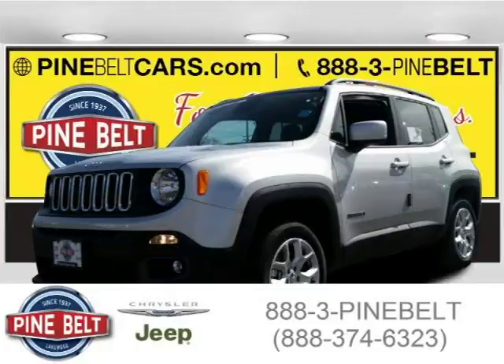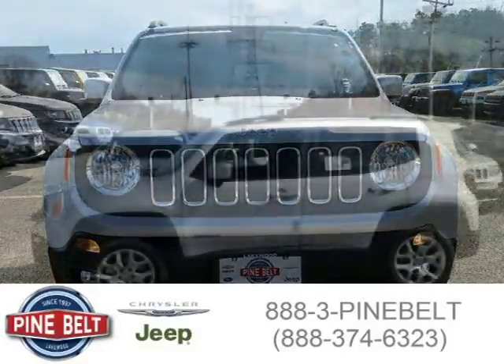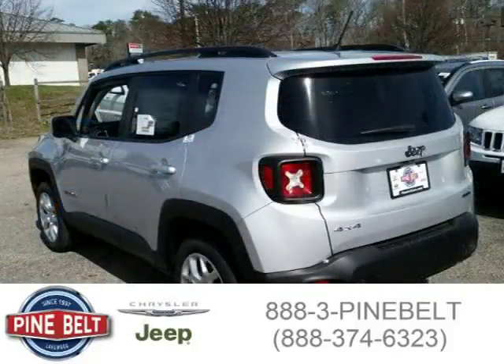This 2015 Jeep Renegade SUV is located in Lakewood, serving Toms River, New Jersey, and has 15 miles on it. This SUV has a beautiful glacier metallic exterior paint color which is complemented by the interior color. For more information on this great SUV, please click the link below.